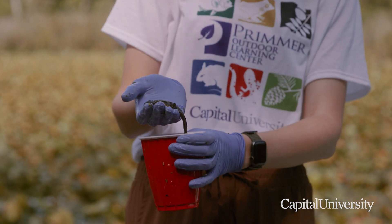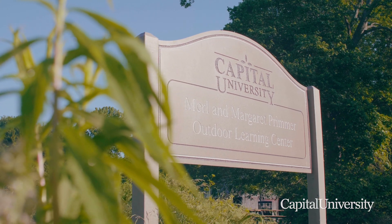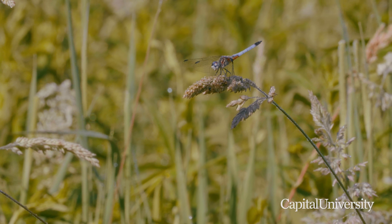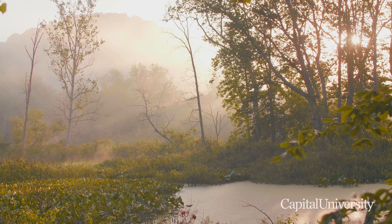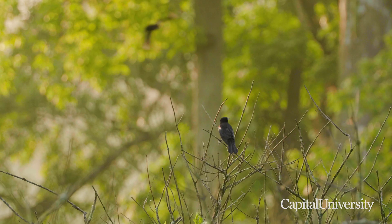He's partway through metamorphosis — he has his back legs. The Primer Outdoor Learning Center was a generous gift from Merle and Margaret Primer. It's a very diverse property, with a number of different ecosystems represented here, including a beautiful 15-acre wetland. There's a great opportunity for students to study conservation biology, learn more about biological diversity, and also study the threats against those species.